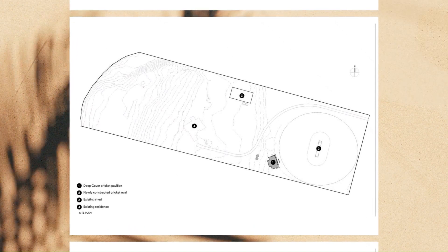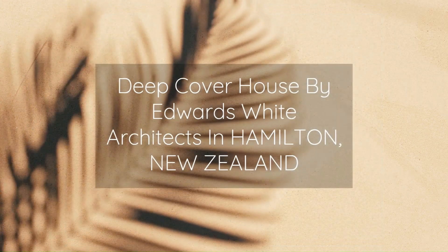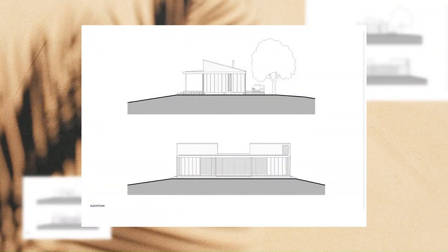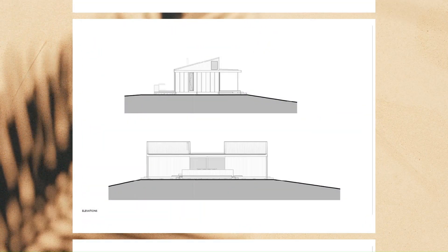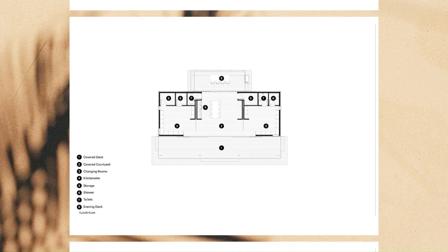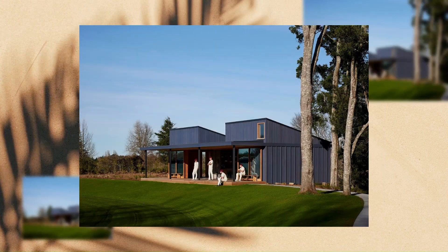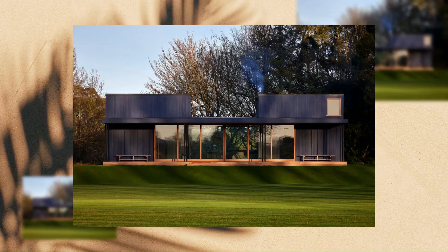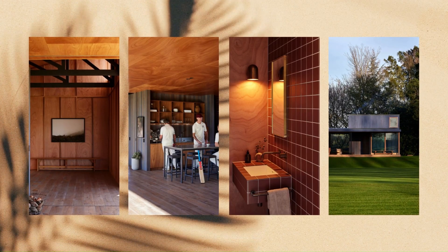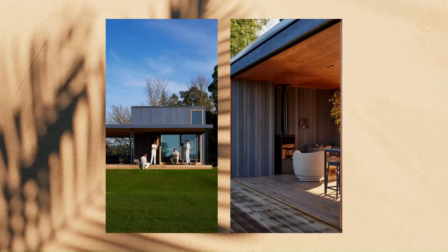The deep blue stain preserves the organic variation in the cedar, creating an earthy texture complementary to the natural surroundings. There is a warmth in the Marantai plywood that creates an intimate homely feel to the interiors, while the exposed trusses bring a sense of volume to the team spaces. Cylindrical posts form the canopy edge — a subtle reference to the cricket stump.